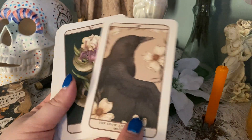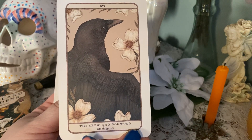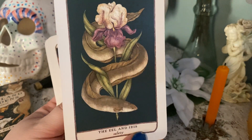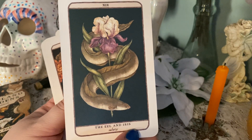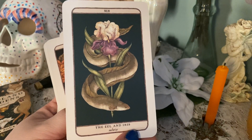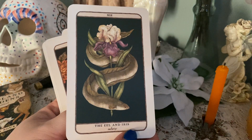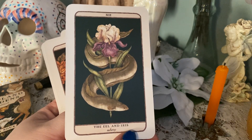I love this one — I'm partial to crows; most of us witches are. So for all my crow lovers and fans, there you go. The eel one I'm actually going to set aside because I think this is really unique. You don't see eels in a lot of decks. A lot of times when you get an animal deck it's cute animals — you get the odd snake and spider — but I don't often see eels. It's the eel and iris, and it represents safety.